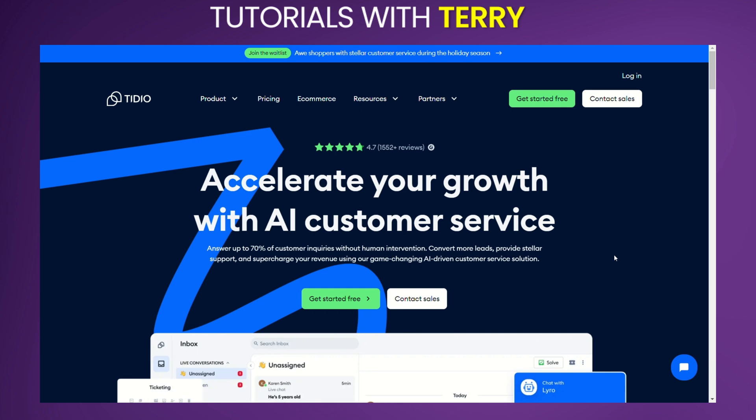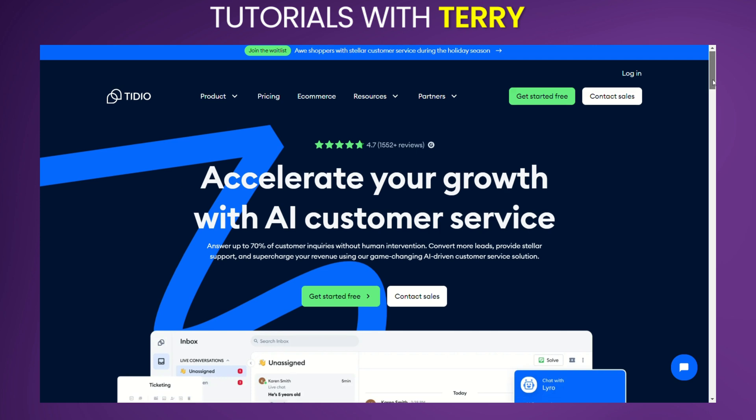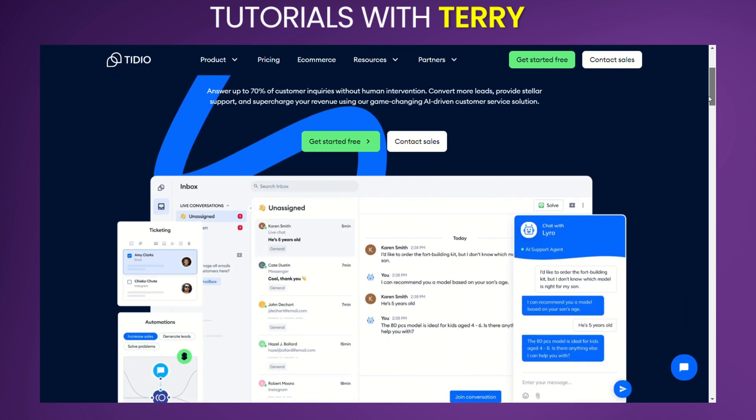Welcome to our quick guide on Tidio. Today we'll cover its features, user experiences, weigh the pros and cons, and pricing. By the end, you'll know if it's the right choice for you.